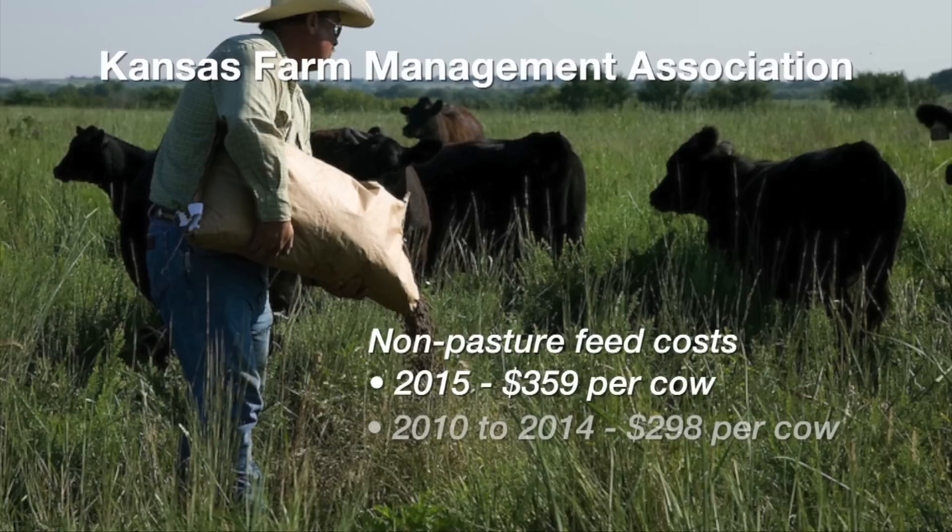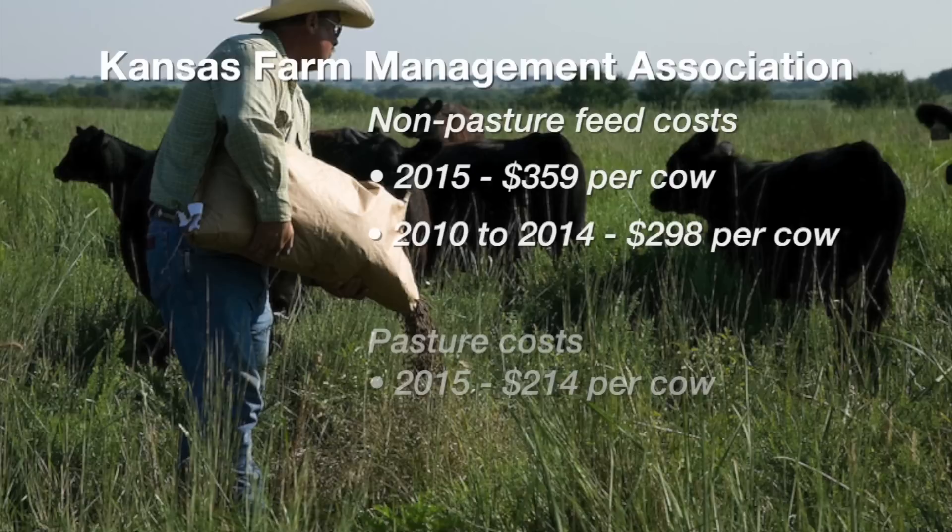What does this research tell you about feed cost and pasture cost? They've gone up. Compared to the previous five-year average in the Kansas data set, this last year feed — just non-pasture feed costs — were about $360 per cow. The previous five years that number was right at $300, so that's gone up $60. Compared to that five-year average, obviously back in 2010 it was probably lower than it was in 2014.